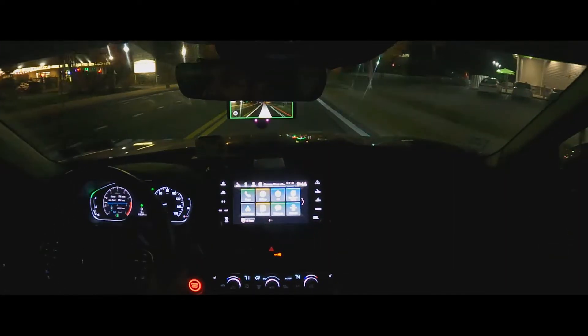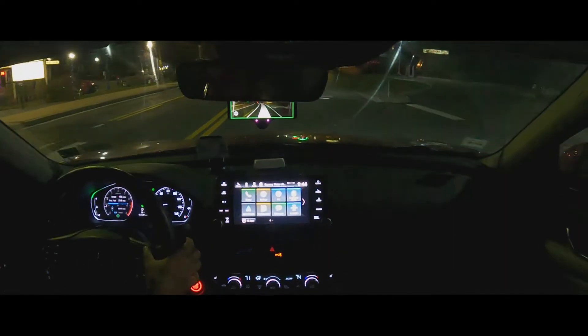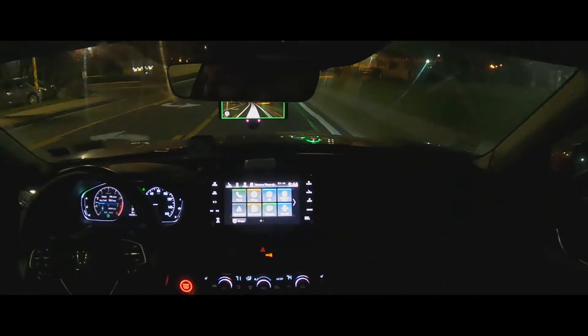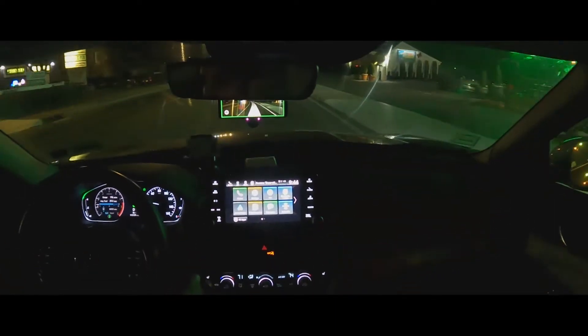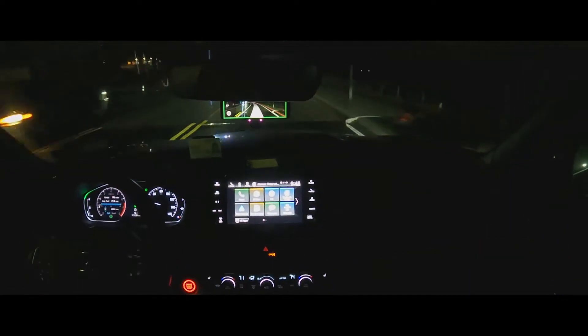I turned it on and just increased the speed to 35. As you guys can see, the steering wheel is rotating itself — yes, it's working.